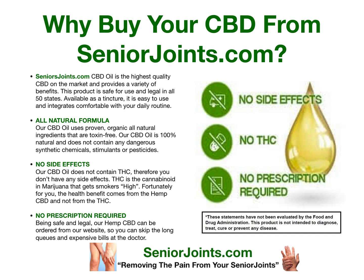No prescription is required. Being safe and legal, our hemp CBD can be ordered from our website so you can skip the long queues and expensive bills at the doctor. No side effects, no THC, no prescription required. Go to our website, SeniorJoints.com, removing the pain from your senior joints.